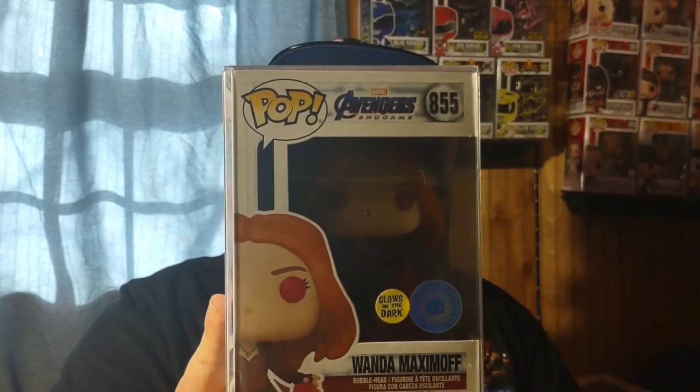Another pre-order from Pop In a Box: Wanda Maximoff from Avengers Endgame — also a glow-in-the-dark pop. The red glow on it is really nice. This one kept getting delayed for months, with emails every few weeks saying it was pushed back further. Finally they got stock and shipped it out.